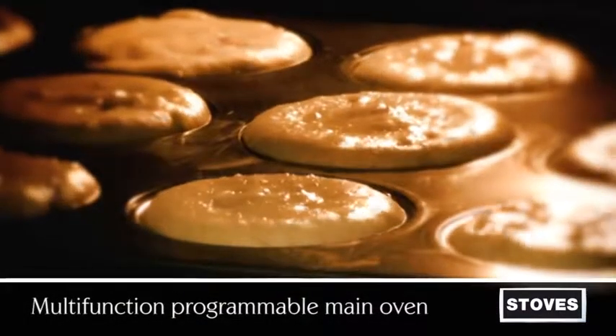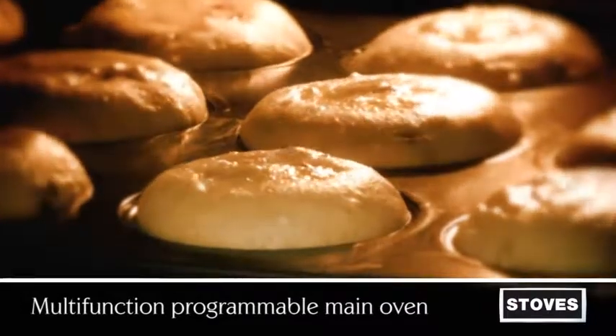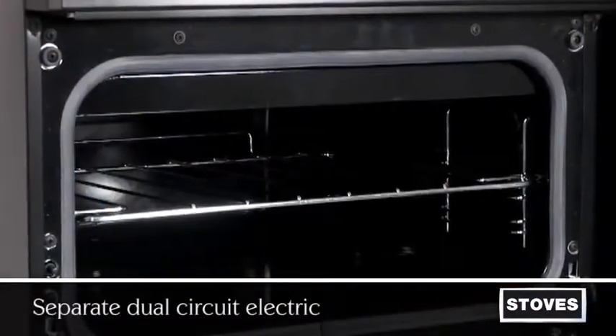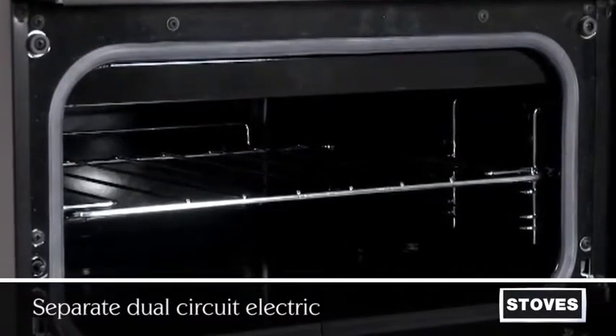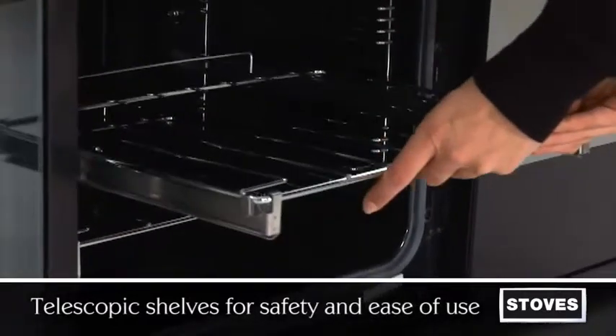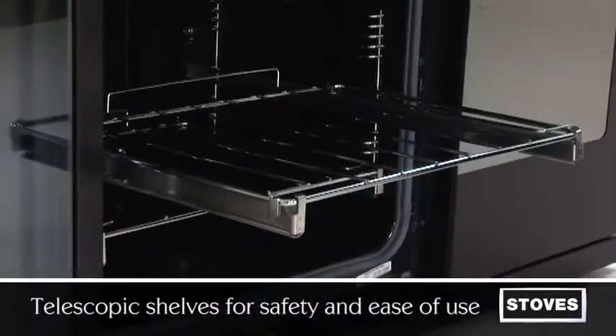You can also cook savoury and sweet dishes together, as the fan prevents flavours from intermingling. A separate dual circuit electric grill provides ultimate flexibility, and with the oven's telescopic shelves, it's even safer and easier to access your food.